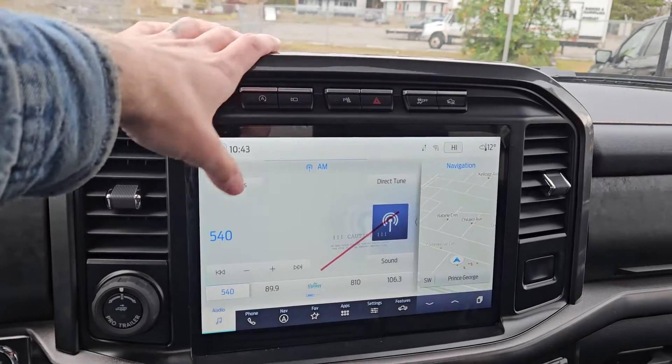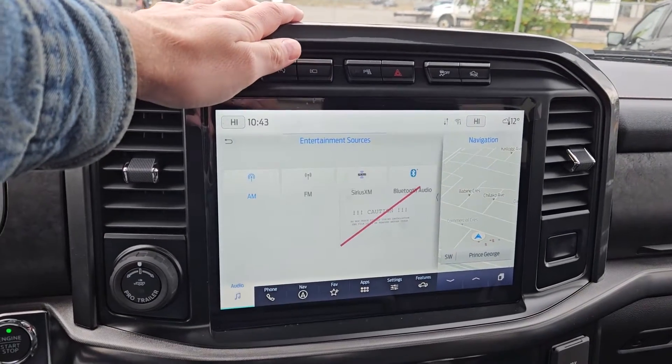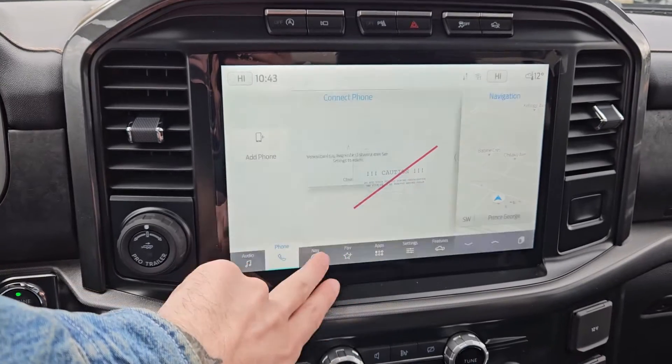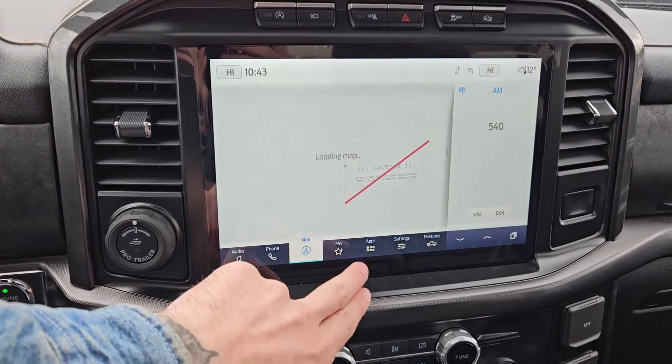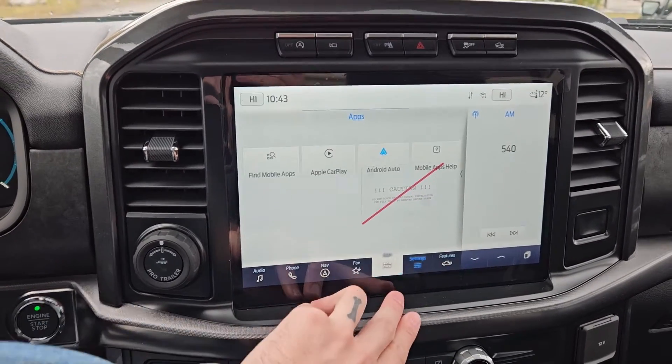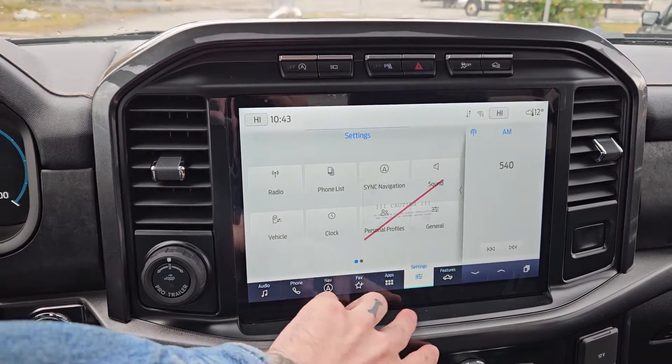Moving on to the center, your infotainment screen is radio, SiriusXM, and Bluetooth capable. You have your Bluetooth phone controls, navigation so you hopefully won't get lost, a favorite screen for all of your most used apps and settings, whatever apps you may have installed, and settings for your screen.